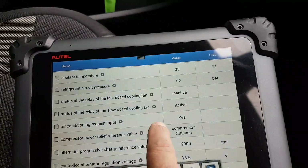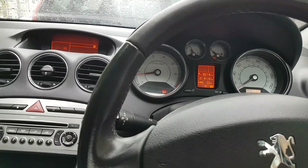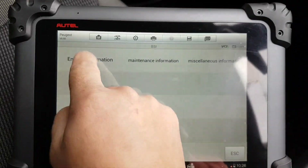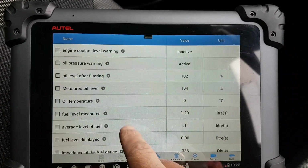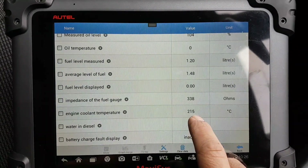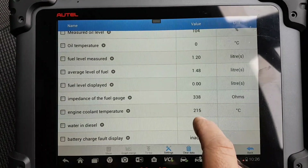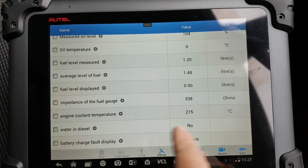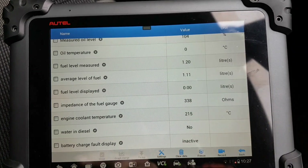35 degrees - that should be about right. As you've seen and you're going to see, the BSI actually reports a completely different temperature. Active engine cooling temperature - look at that, 215 degrees. So why is the engine coolant temperature showing 215 here? And it says inactive. The BSI is telling me 215 degrees coolant temperature, which obviously makes sense as to why it triggers a fault.